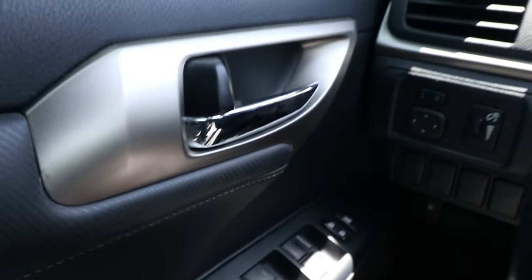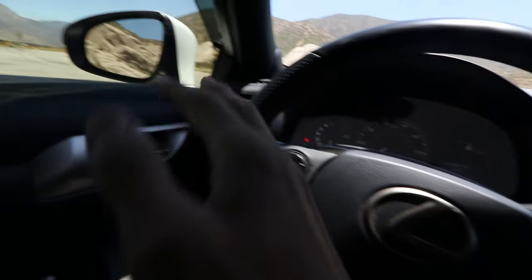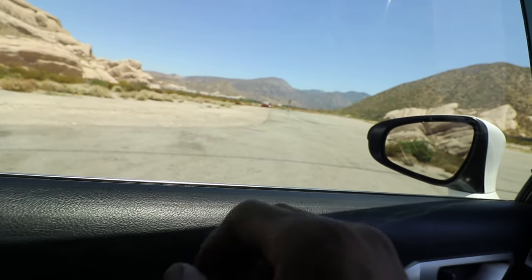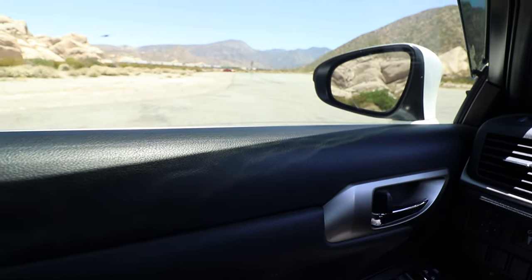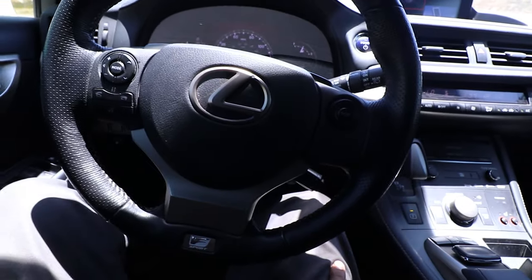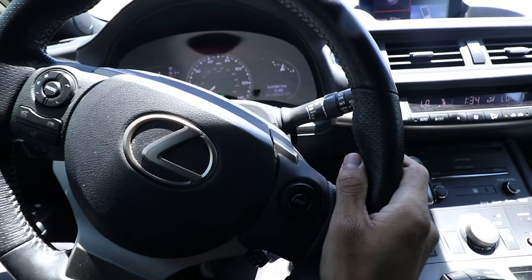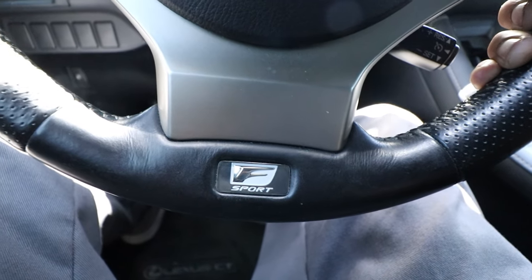Power windows, auto up, auto down of course. We got comfort access on the side, so the door handle — you don't even need the key. You just use a smart key, and as soon as you grab the handle it unlocks it, which is pretty cool. And you can also lock it just by tapping the exterior of the handle. It's kind of cool because you can just leave your keys in your pocket all the time. I really got used to not really using a key, which is nice. Leather steering wheel, feels super nice. Got the little F-Sport badge. Let you know you spent more money than you needed to.